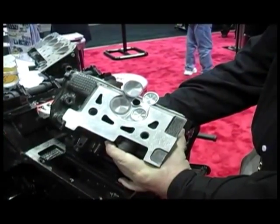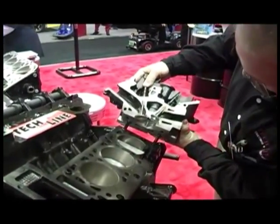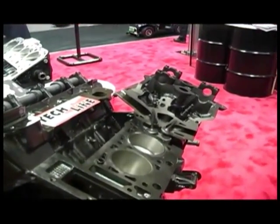We did the valves, we coated the heads, we coated the intake manifold inside, out, top and bottom. And we picked up 51 related horsepower.